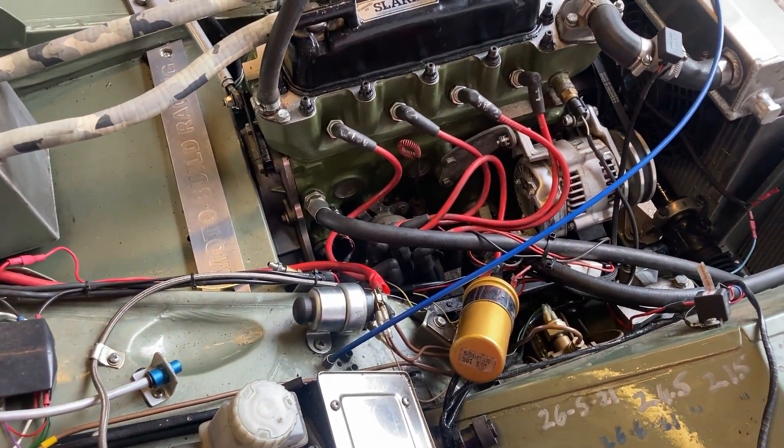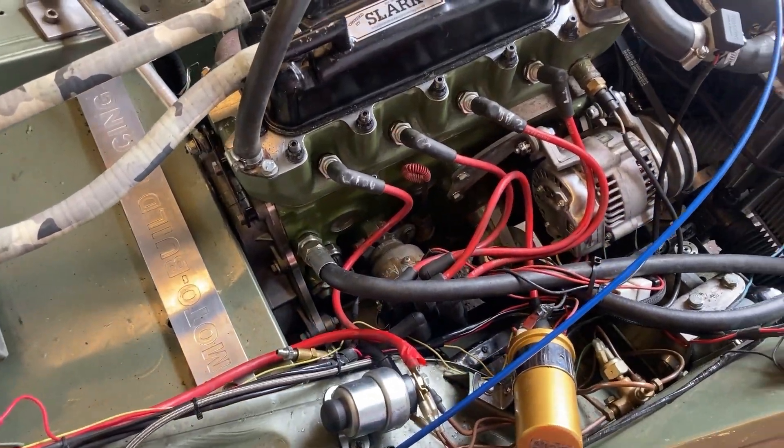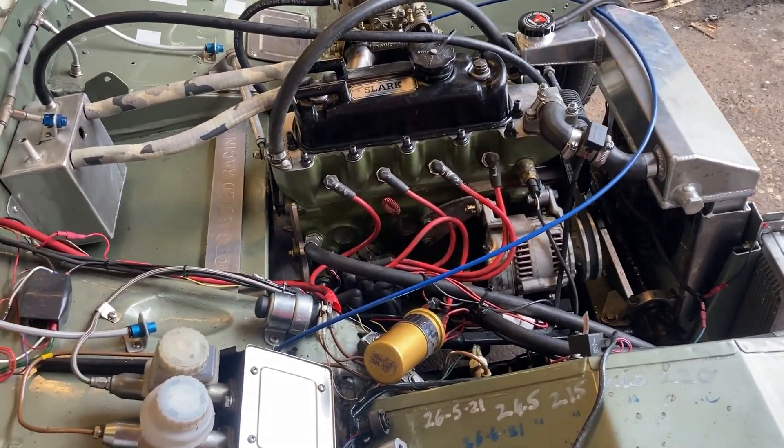It runs an Aldon distributor and a very special crankshaft — steel crank, steel rods, and Omega pistons.